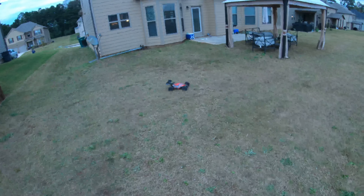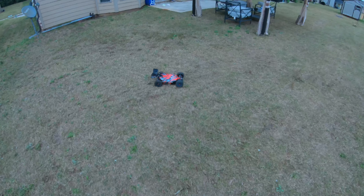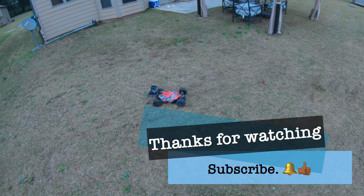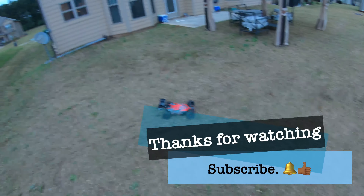I may try it, but alright fellas, I haven't torn up my grass anymore. I appreciate y'all sticking around watching the video — don't forget to like, comment, subscribe, dislike, whatever you like. YouTube, I'm in it!